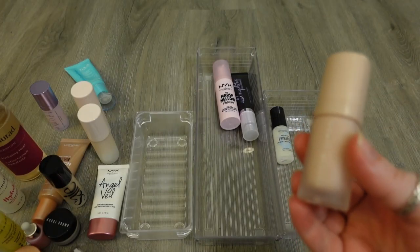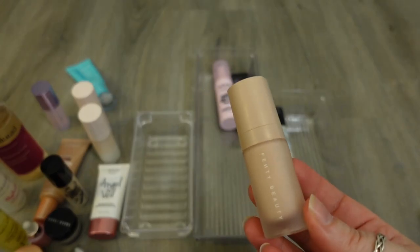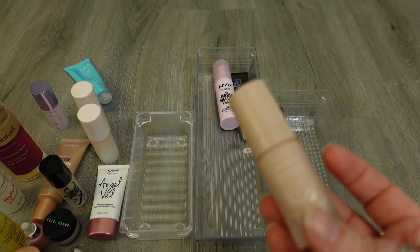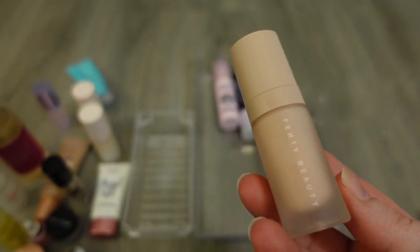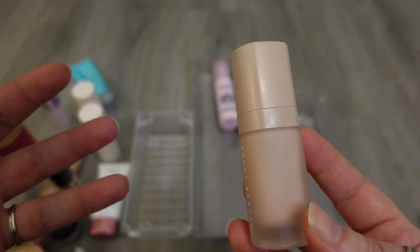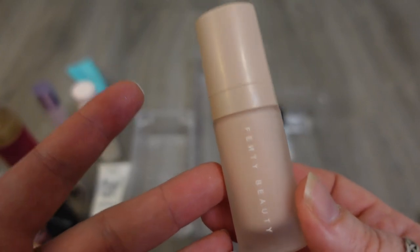Another one that I'm gonna get rid of is the one from Fenty Beauty — this is the Soft Silk Hydrating Primer. I've had this for quite a while. I don't think it's a bad product, but it's one of those that I kind of felt didn't do a whole lot. I know it's just meant to be hydrating, but I find some of the other ones to be more hydrating, and because this is just on the older side, it's just time to let this go.